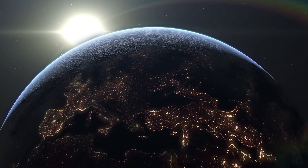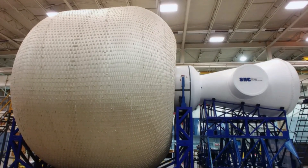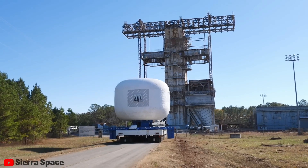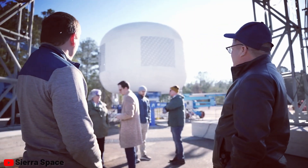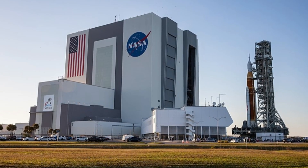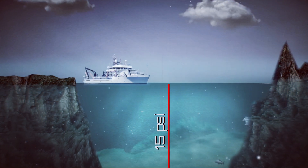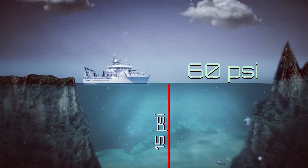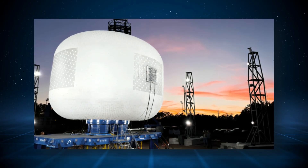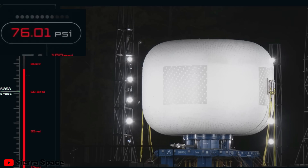Fast forward to modern times, Sierra Space has made significant advancements in material science, leading to the development of their own inflatable habitat designs. In recent tests, Sierra Space pushed their inflatable life module to its limits, ensuring it met NASA's stringent safety standards. These standards dictate that the habitat should withstand pressures up to four times the ambient pressure, equivalent to 60 psi. Impressively, Sierra's prototype exceeded this requirement, reaching over 75 psi without failure.